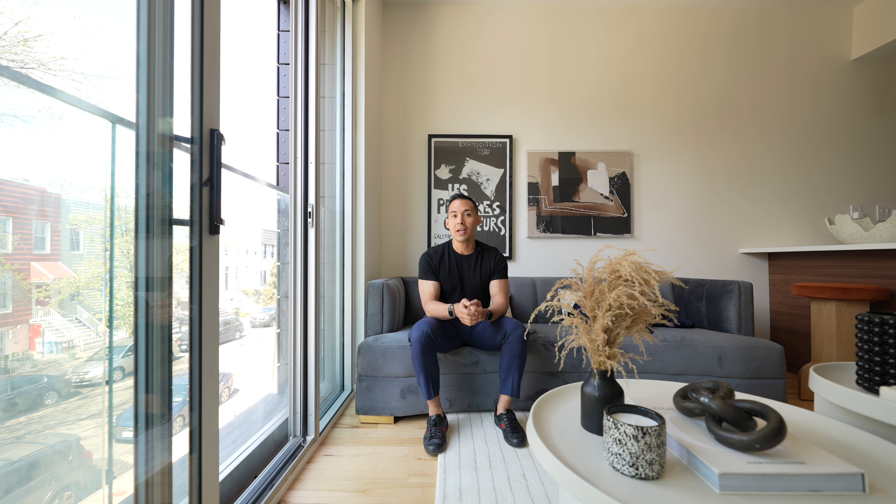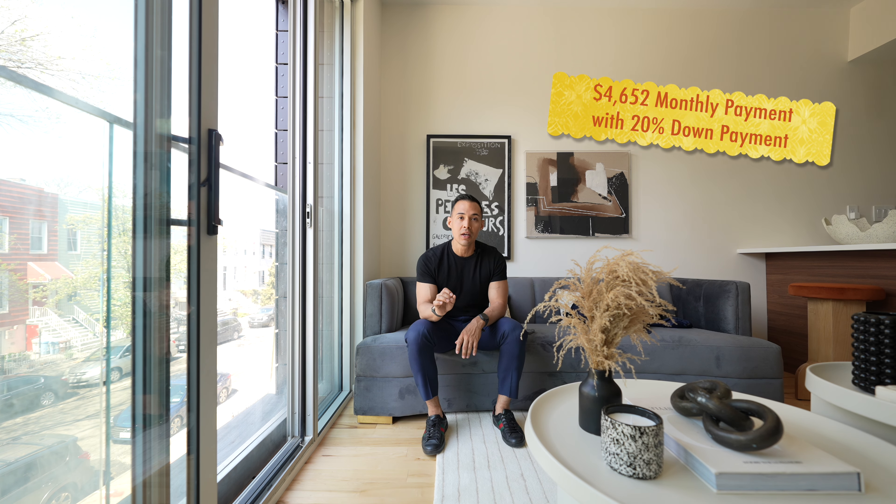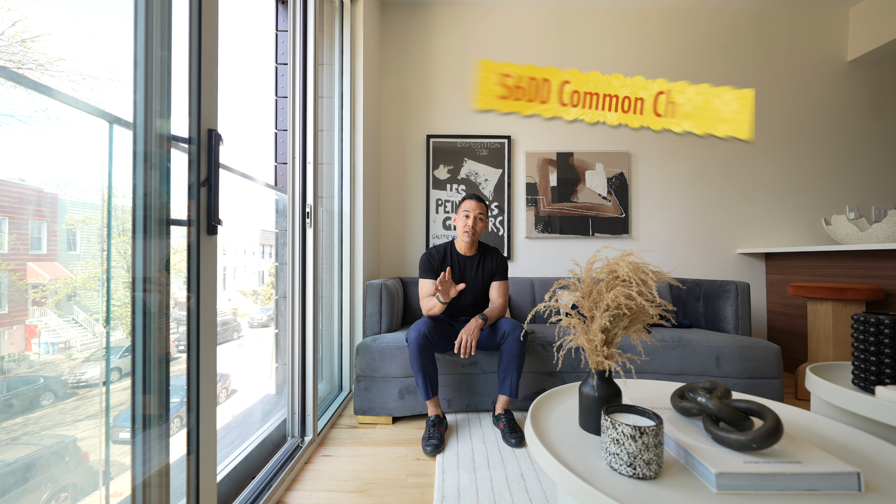Your monthly payment with 20% down is going to be around $4,652. Common charges are about $600, and your real estate taxes are around $300. So that's an additional $900 on top of the $4,652, so your new total monthly payment figure is going to be $5,562.